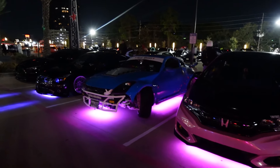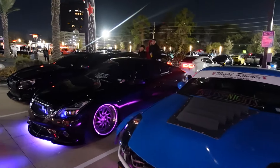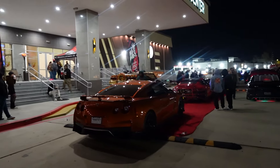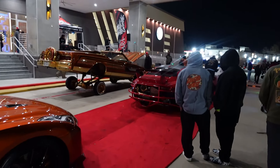Next to him, we have this primered Silverado here — sidestep Silverado with a big old turbo. It's got a 5.3 and enough turbo to suck in the world around it. You've got the sticker-bombed, butterfly-doored FR-S over here with a gutted interior and every single light known to man.